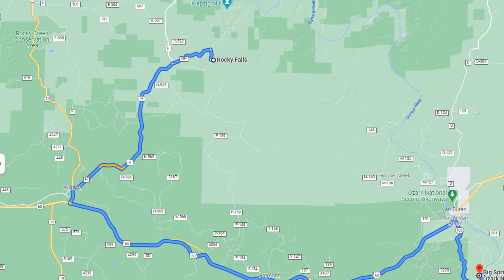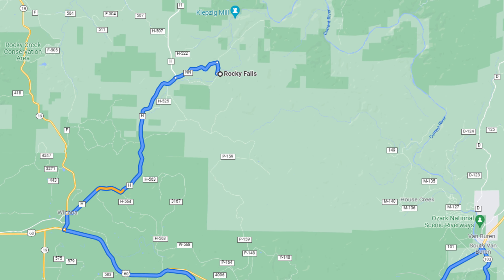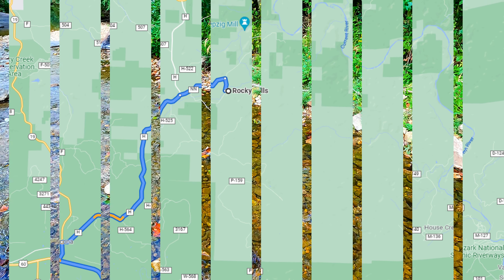After leaving Big Spring, we headed over to Rocky Falls, which is about a 43-minute drive.